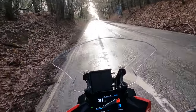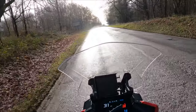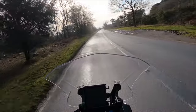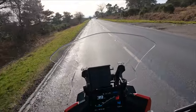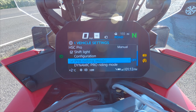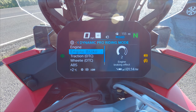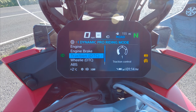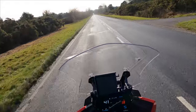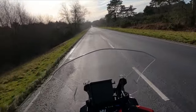Let's talk about the switchable modes. As standard you're going to have three: rain mode, road mode, and dynamic. Once you get your first service you can unlock dynamic pro, and we'll do a deeper dive video on that anyway. Dynamic pro gives you the ability to dial in every one of those settings individually. Road is literally jack of all trades — comfortable, plenty of power. Dynamic just sharpens things up: throttle response is a bit quicker and the dynamic ESA suspension sharpens up as well.